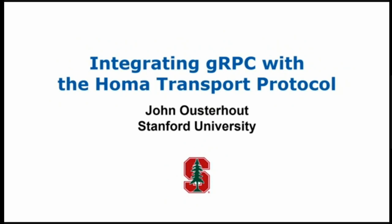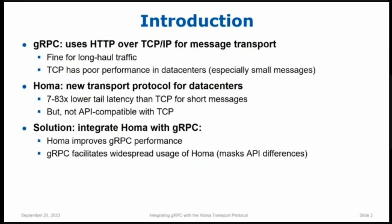That transport protocol is called HOMA. Just for background, as I'm sure you all know, gRPC is based primarily on TCP. It sends HTTP requests over TCP sockets in order to transport messages from the client to the server and back again. By and large, that works fine, particularly for long-haul traffic where the latencies are already high. But unfortunately, TCP has pretty poor performance in data centers, especially for really small messages. The performance can be very, very poor.